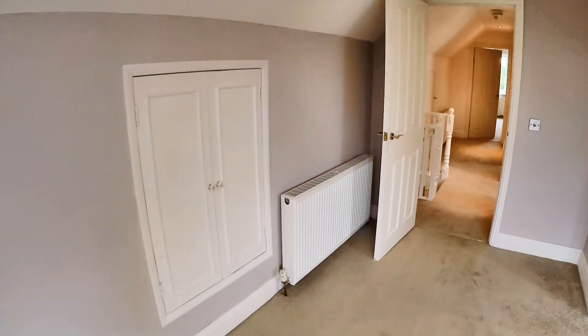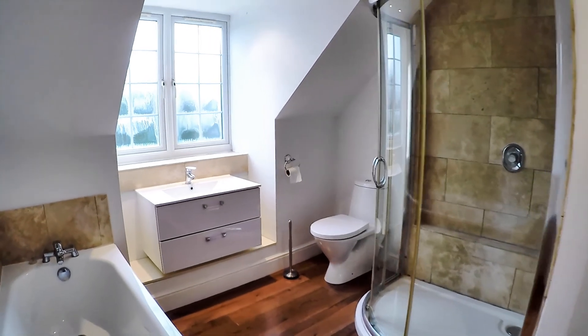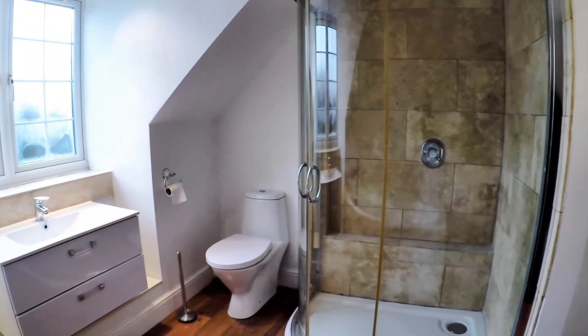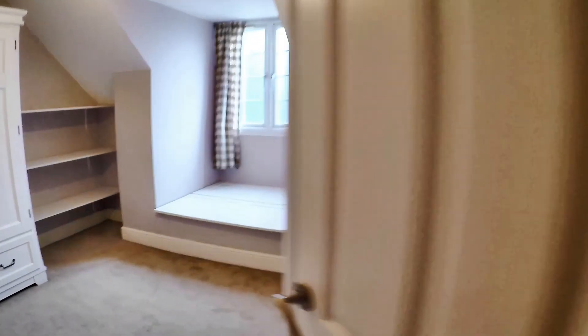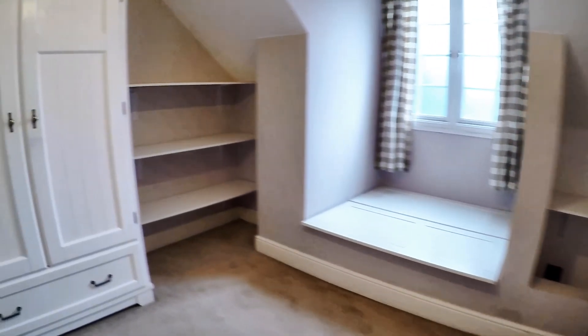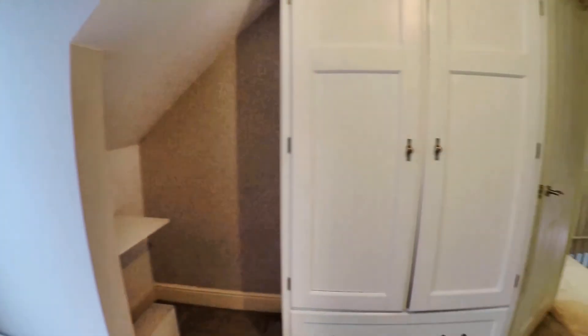There's under-eaves storage. That room is next again with a nice separate shower cubicle in there. This is the smallest of the bedrooms, and it only feels small because it's got these two wardrobes in it — as it is it's a single, but you would fit a double in there though.